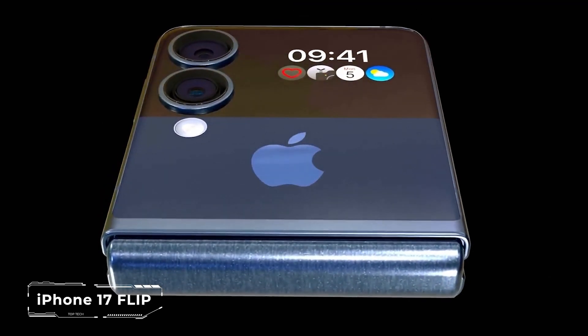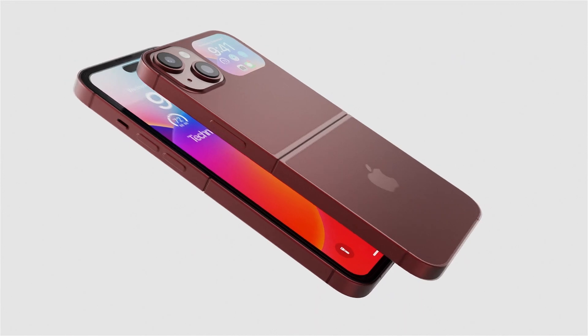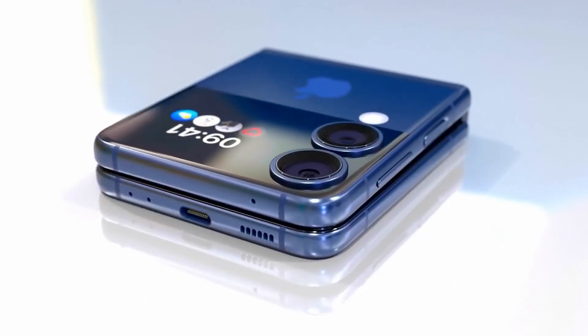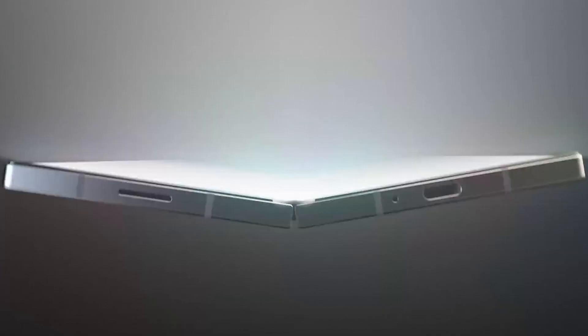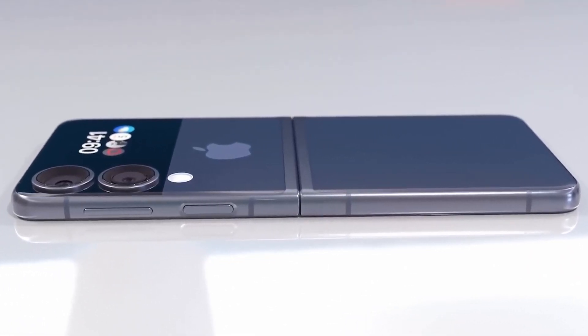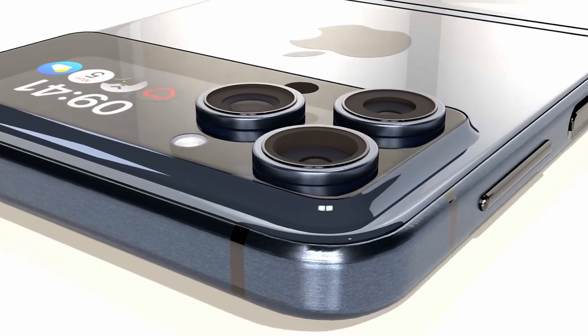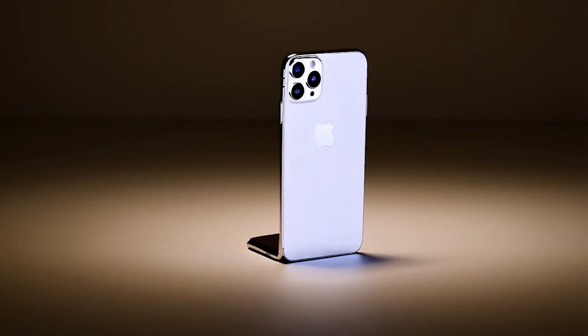Do you think the iPhone 17 Flip is a myth or reality? Rumors about a foldable iPhone have been swirling for years, but Apple is waiting for the technology to be perfected. Experts are confident that if a foldable iPhone is coming, it will be part of the iPhone 17 lineup. Logic suggests a clamshell design similar to the Galaxy Z Flip, but with Apple's signature magic. We might see a 6.8-inch 120Hz OLED display inside and a 3-inch external screen for quick notifications and selfies. Or maybe Apple will surprise us with a hybrid of an iPhone and an iPad mini — folded, it's a smartphone; unfolded, it's an 8-inch tablet.